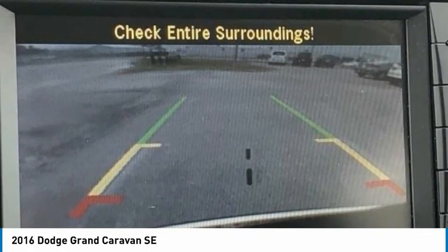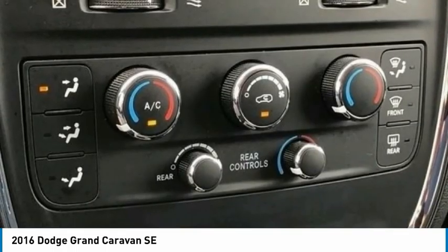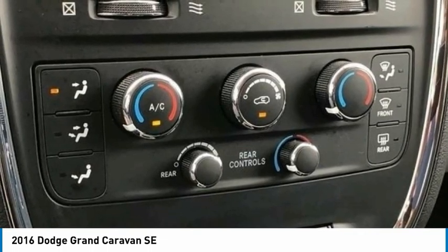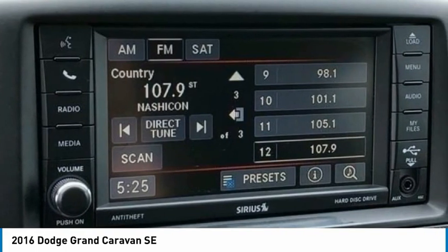Third row seats, split bench, 4 speakers, 4-wheel disc brakes, ABS brakes, air conditioning, AM/FM radio, anti-whiplash front head restraints, body color door handles, body side moldings, brake assist, and body color bumpers.